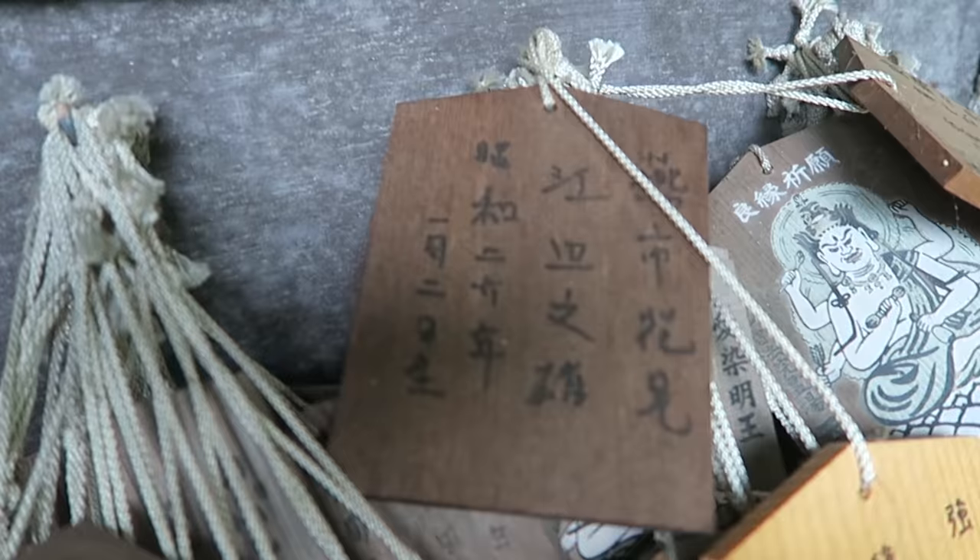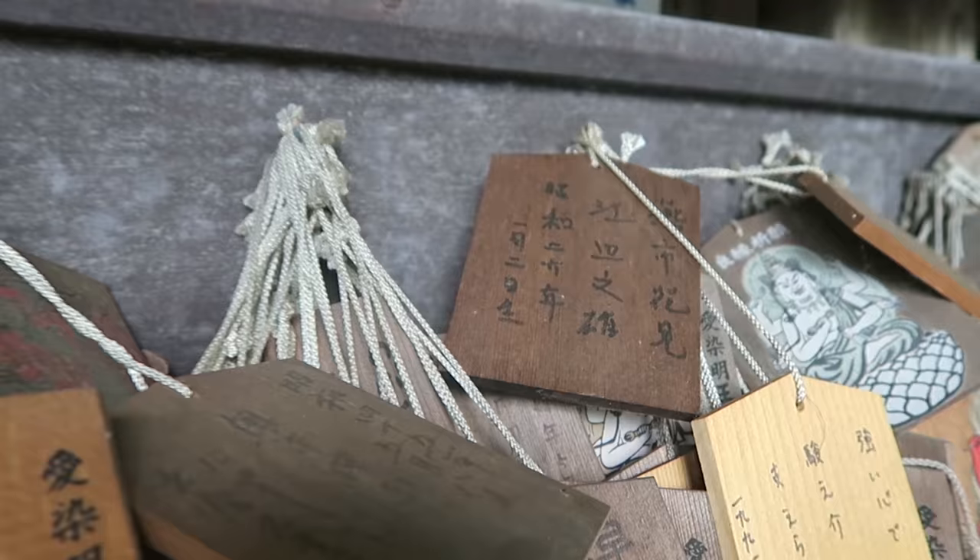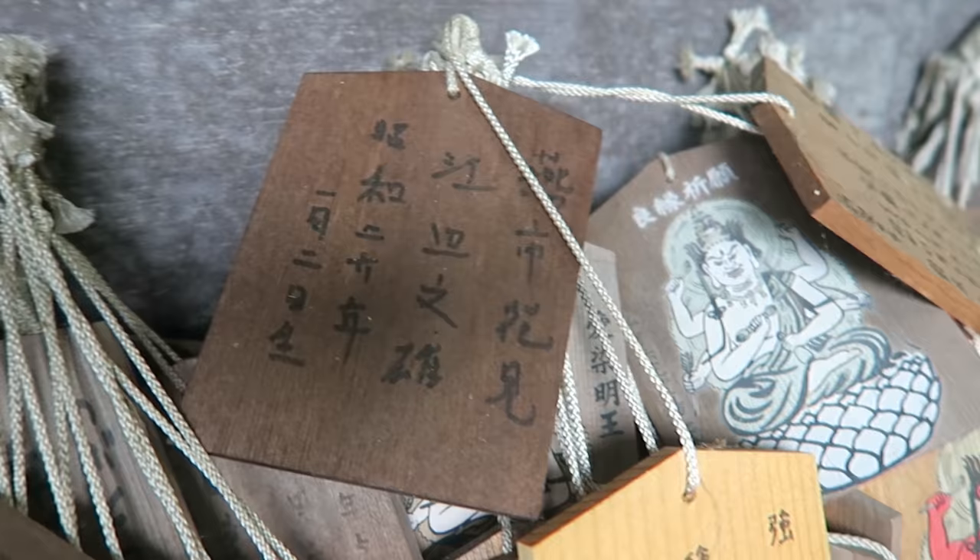We just found that some of these ones are actually really old — like this one right here, it's made in Showa 26, which is 1947. So that's like 70 years ago. Yeah, geez.